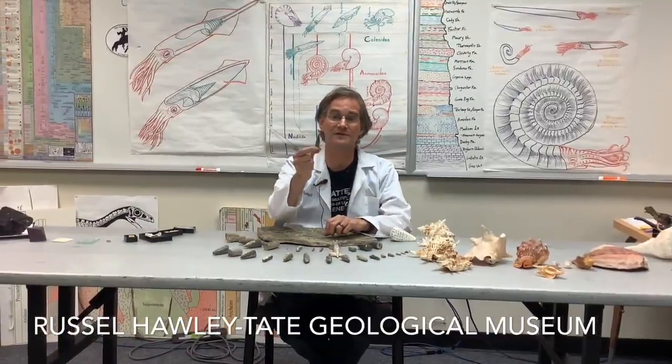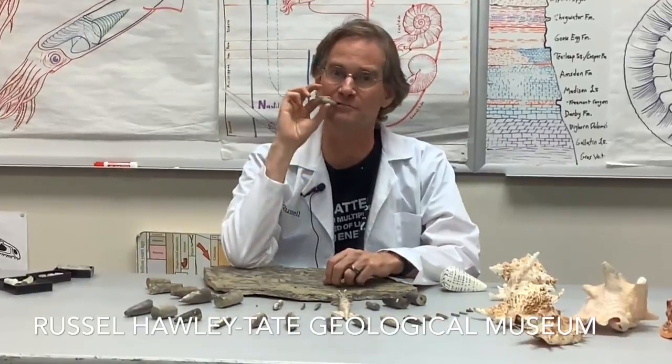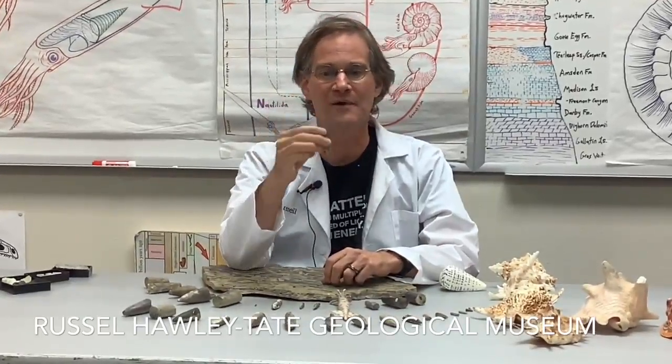They look like this. They're particularly common in the Sundance Formation. They go by various names — paleontologists call them 'squid butts,' the fellow at the rock shop down in Laramie calls them 'stone seagars,' but their proper name is Belemnites, which is a Greek word meaning 'dart stone' or 'arrow stone.'